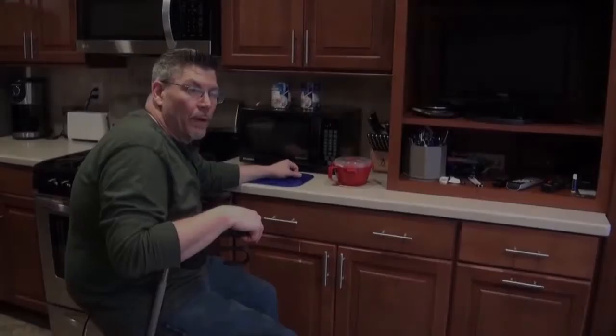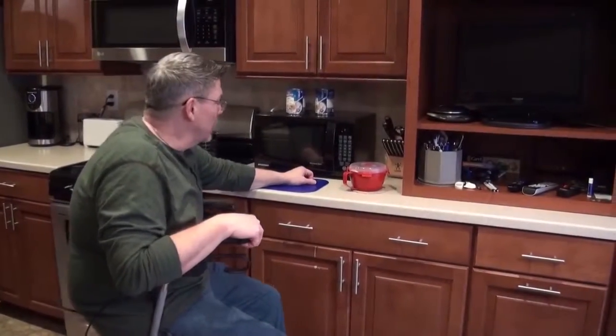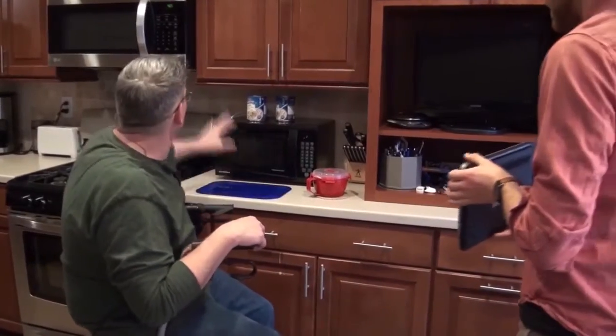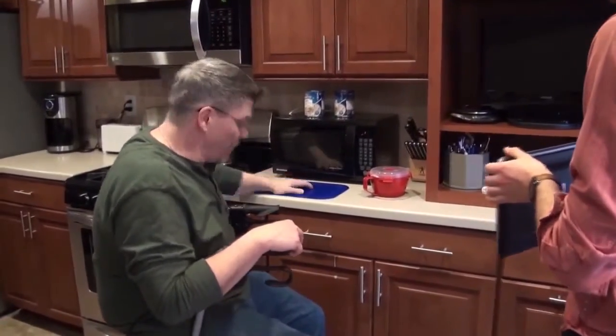Okay Joe, so show us what was done here in the kitchen that's helped. I see you got the microwave on the counter now. Yeah, the microwave here is really nice because I don't have to reach over the hot stove.